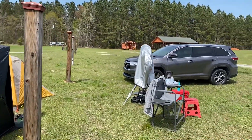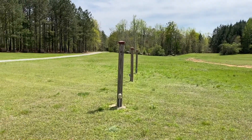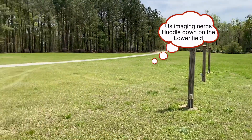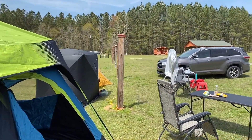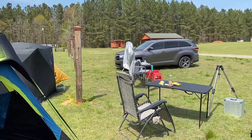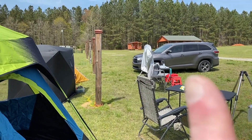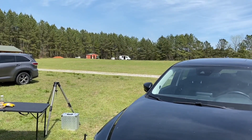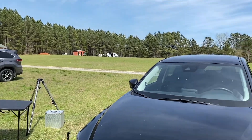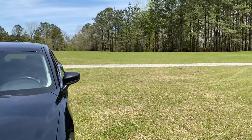And that right there is the warm-up shed. All these posts that you see are AC outlets that run down about half the length of the field. And then there's some concrete pads right up there with AC power also.